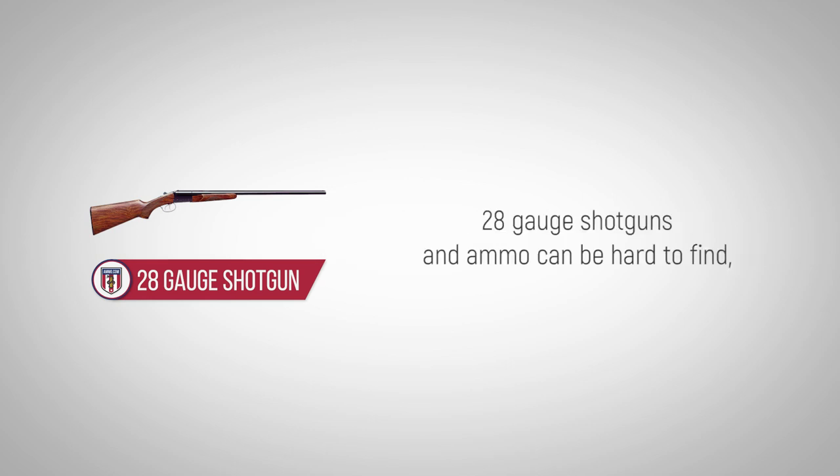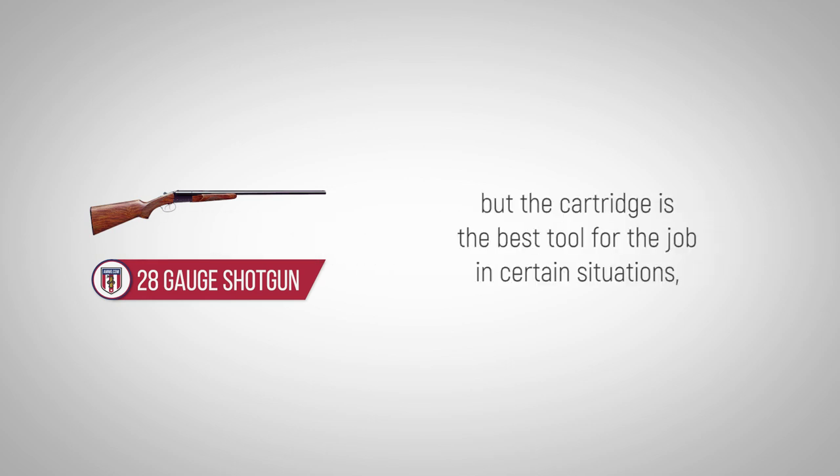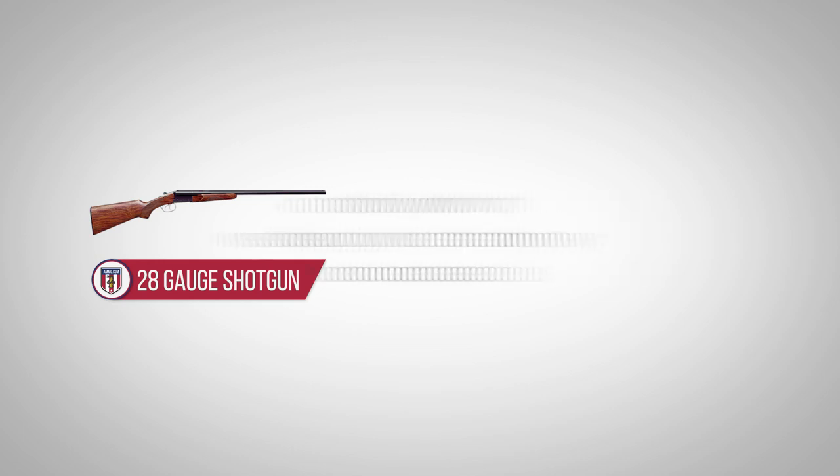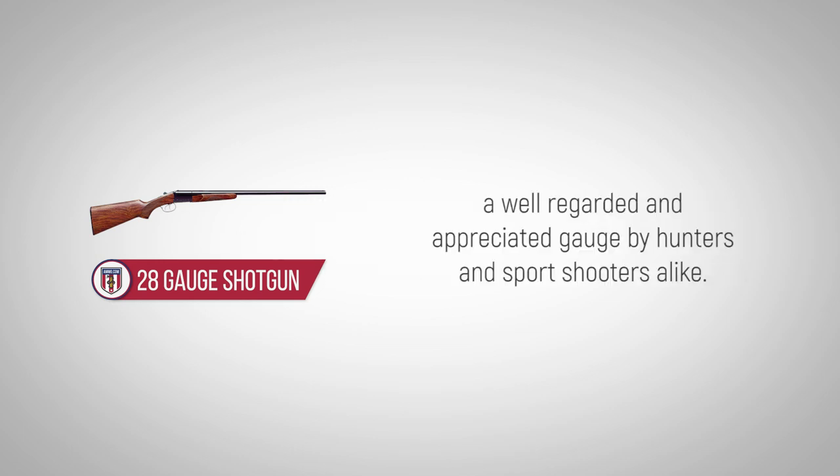28-gauge shotguns and ammo can be hard to find, but the cartridge is the best tool for the job in certain situations and truly is worth investing your time and money, as it continues to be a well-regarded and appreciated gauge by hunters and sports shooters alike.